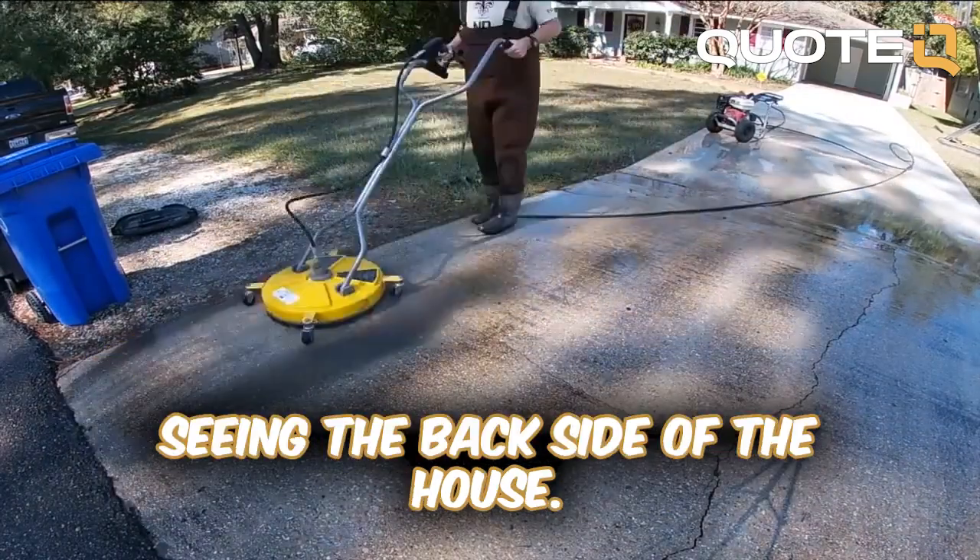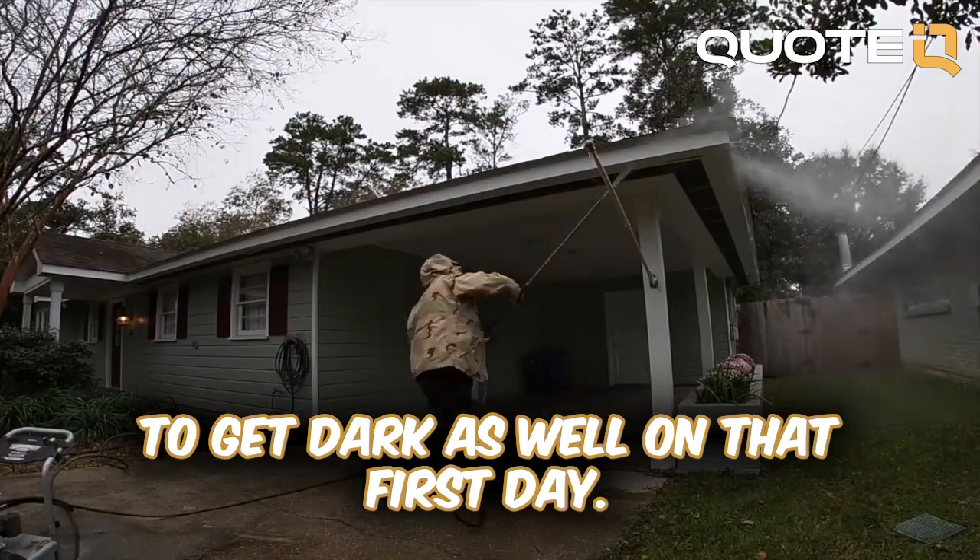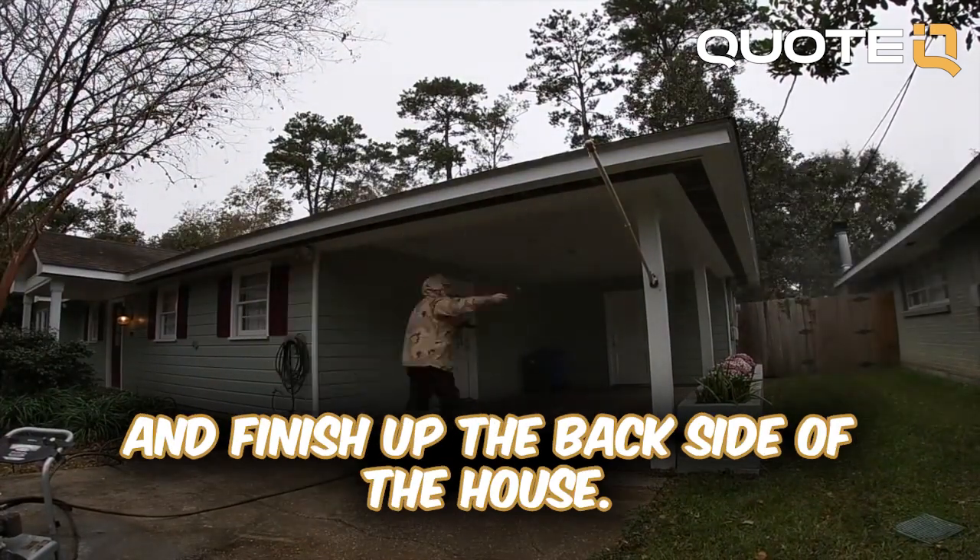I was having some trouble seeing the backside of the house. It was so overcast and then it was starting to get dark as well on that first day, so I had to come back the next day and finish up the backside of the house.